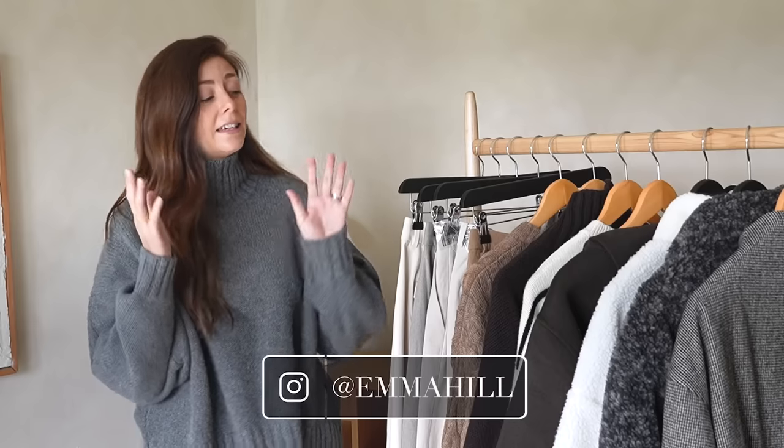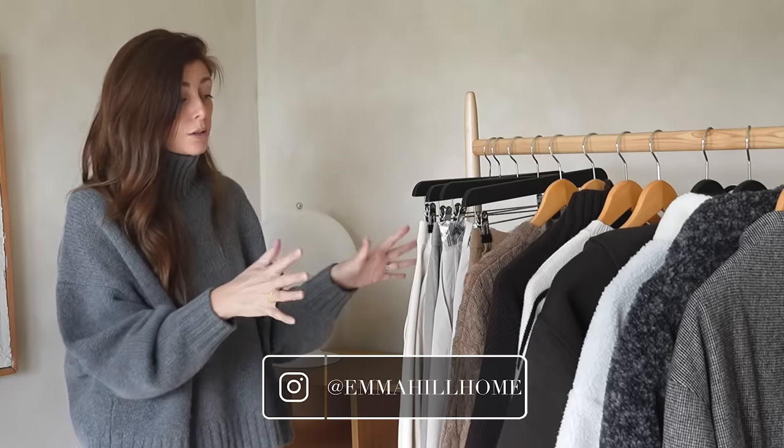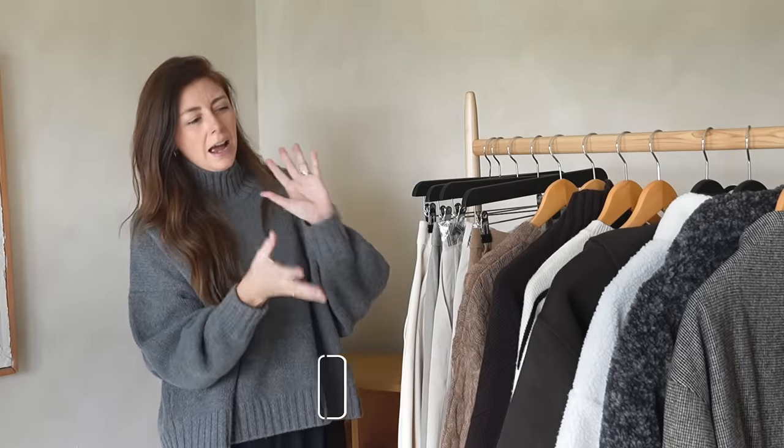Hello, welcome back to my channel and to today's video where it is indeed that time of year again for me to share with you what is new in my wardrobe for the season of autumn. Over the last week, week and a half, the weather has definitely shifted into full autumnal mode — it's got chillier, it's got wetter, the leaves are falling off, and it's definitely sweater weather. So that is what I'm going to share with you guys today: some of the new items I have bought for this season ahead.